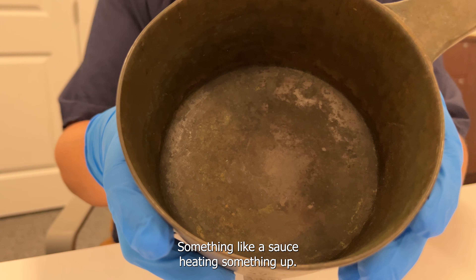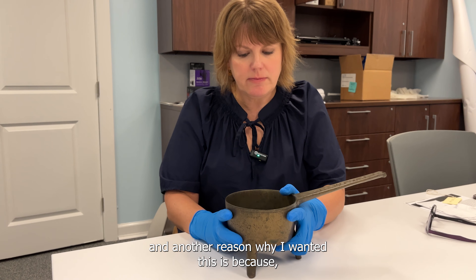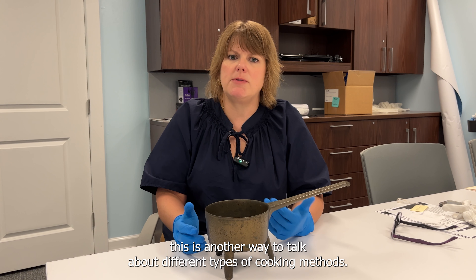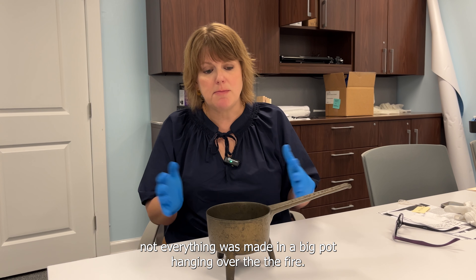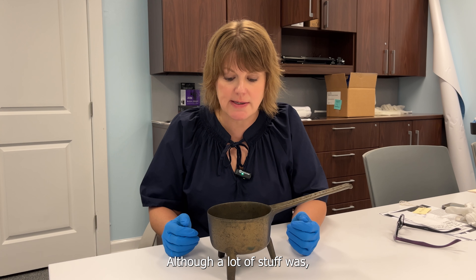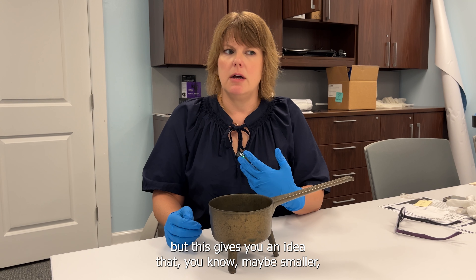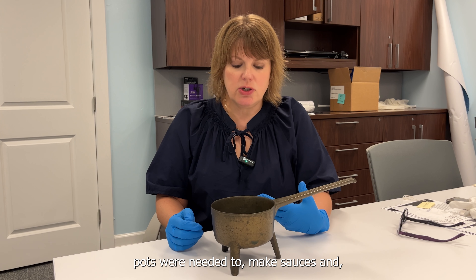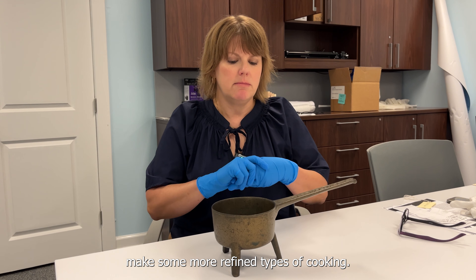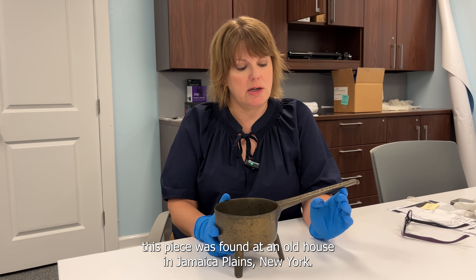Another reason I wanted this is because it's another way to talk about different types of cooking methods in the 18th century. Not everything was made in a big pot hanging over the fire — this gives you an idea that smaller pots were needed to make sauces and more refined types of cooking.